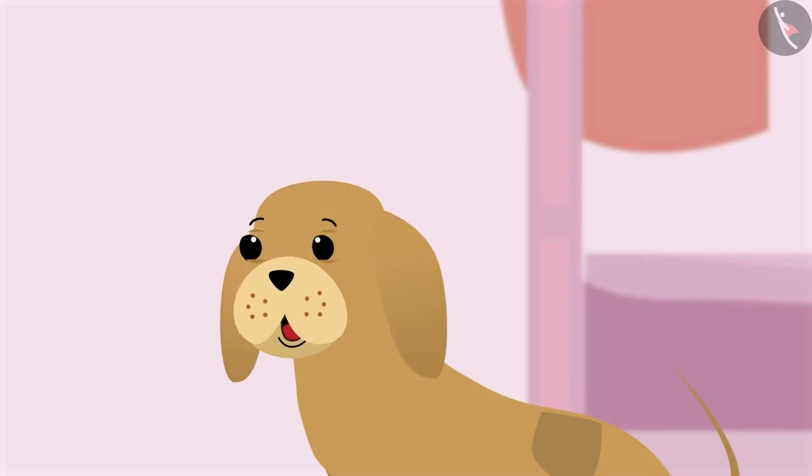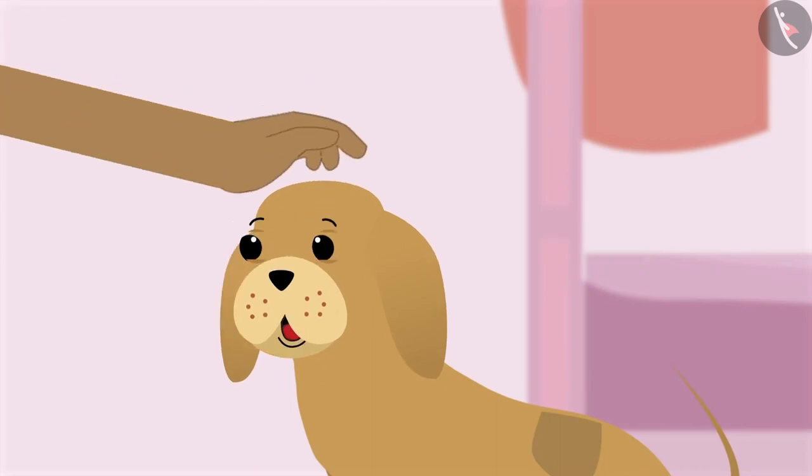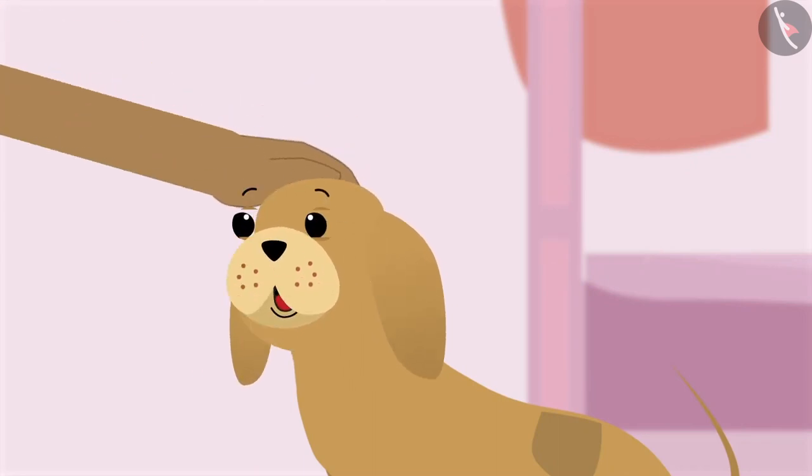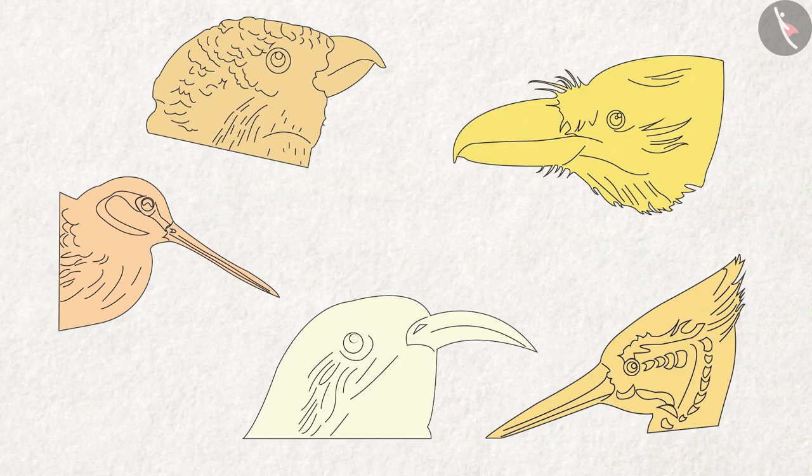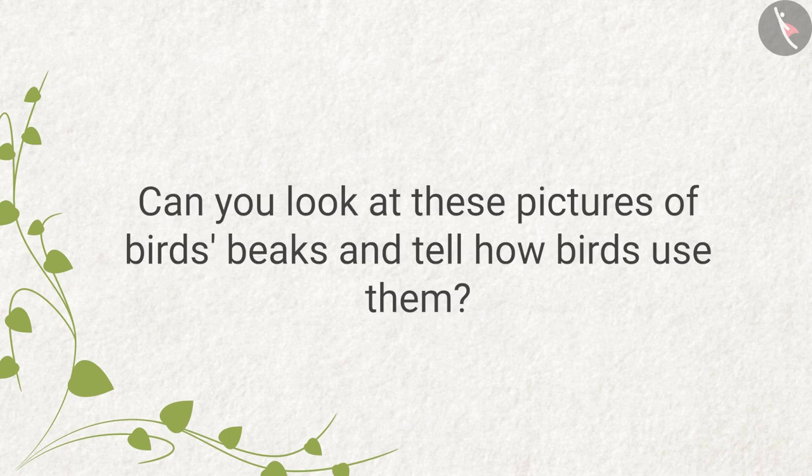See, Bobo, how different the birds' feet are! After reading about the feet, Ziya now begins to see pictures of birds' beaks on the next page of the book. Can you look at these pictures of birds' beaks and tell how birds use them?